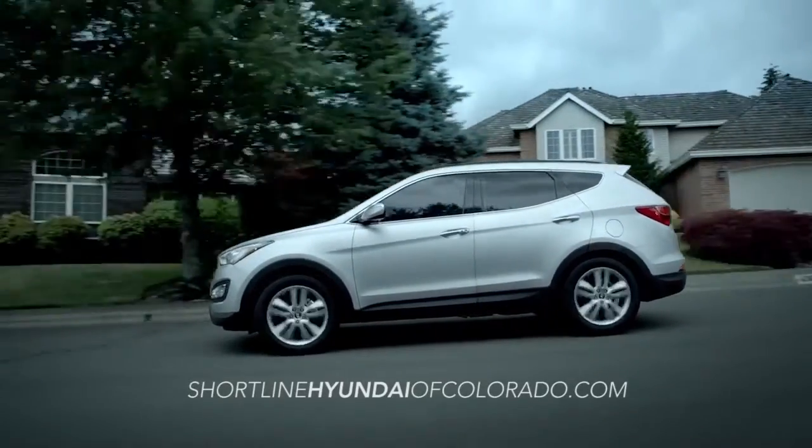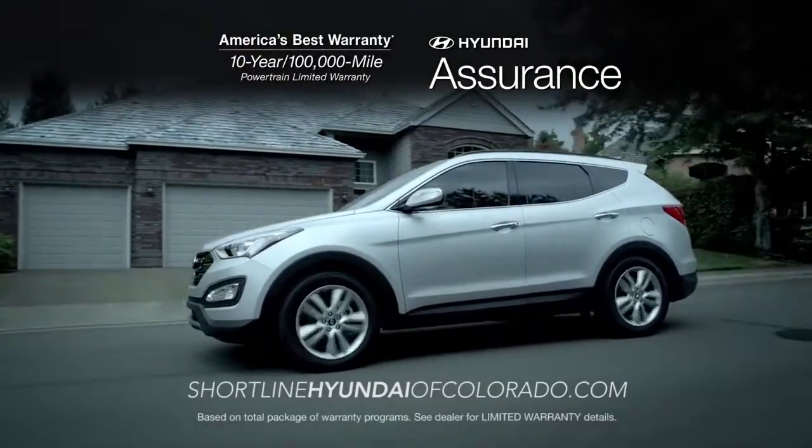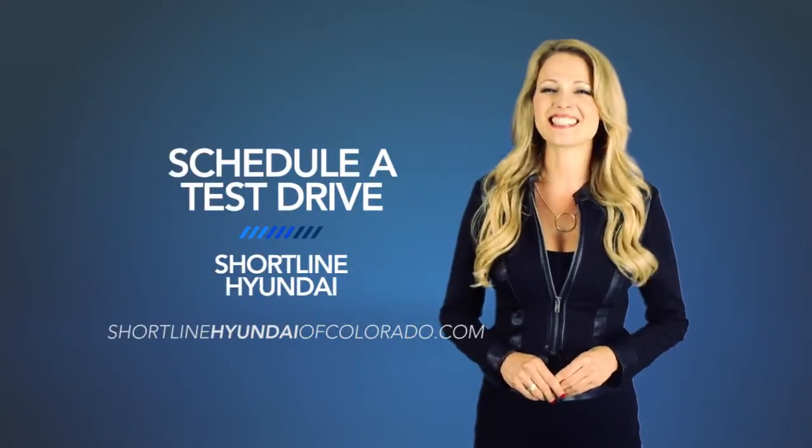For class-leading safety and value, the Hyundai Santa Fe Sport can't be matched. So schedule a test drive of your very own at Shortline Hyundai today.